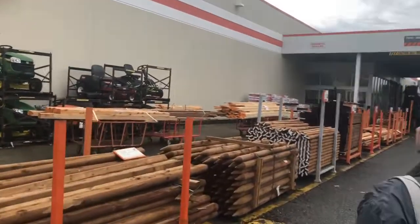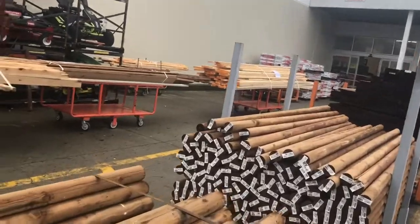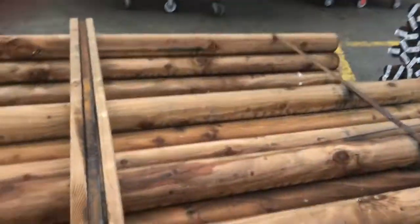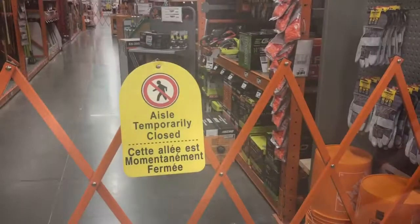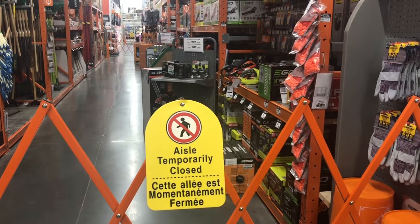Looking at boxes at Home Depot — I'm going to make my own, I don't want to see how much they are. Those ones are eight bucks each without the lid. The aisle we need to go in is closed — come on, really.